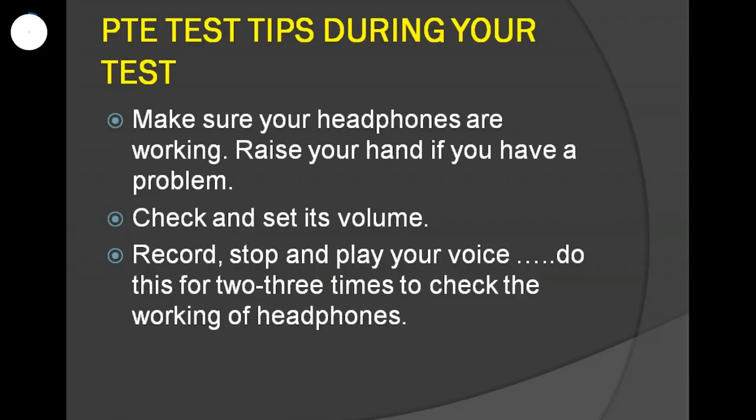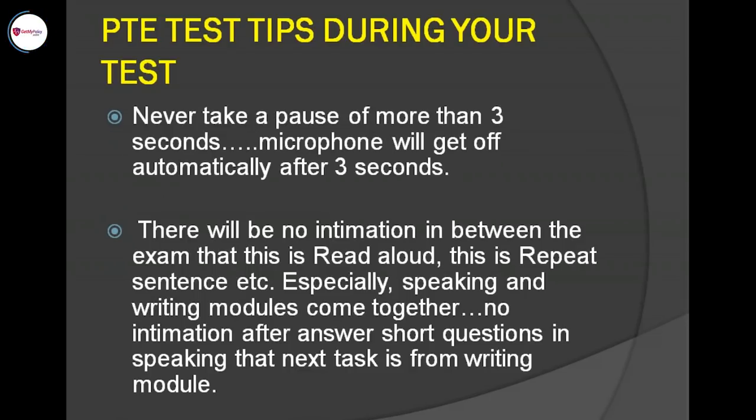The mic should be parallel to your nose or parallel to your chin — not parallel to your lips. On the exam screen, before you start your speaking paper, you will see a picture of a girl wearing headphones on the right side — check the mic position shown. The best position I feel, and which I used in my exam, is parallel to your nose. Also, never take a pause of more than three seconds while speaking — if you do, the microphone will automatically turn off and the software will not capture your words.